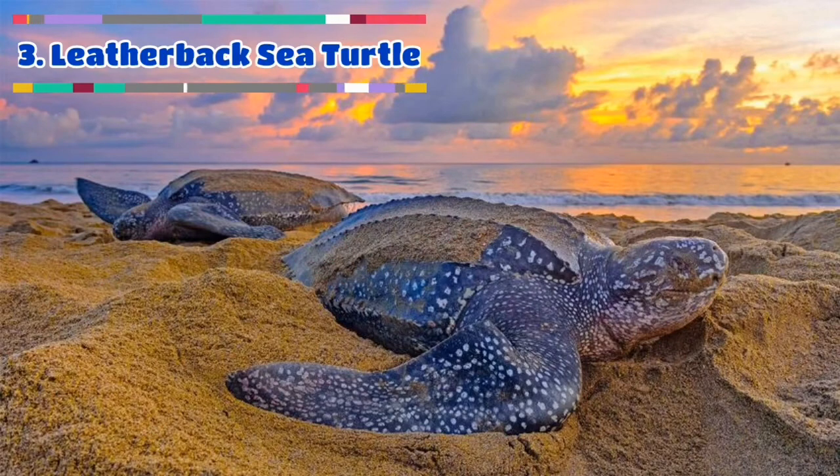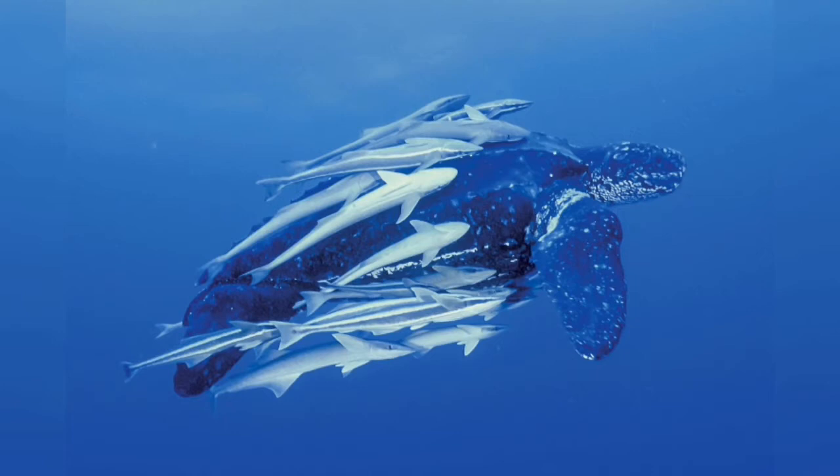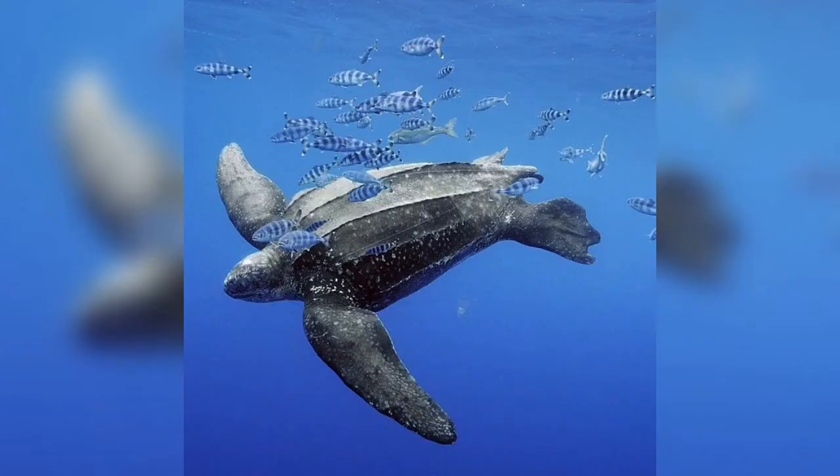The Leatherback sea turtle, sometimes called the Lute turtle, Leathery turtle, or simply the Lute, is the largest of all living turtles and is the fourth heaviest modern reptile behind three crocodilians. It is the only living species in the genus Dermochelys and family Dermochelyidae.